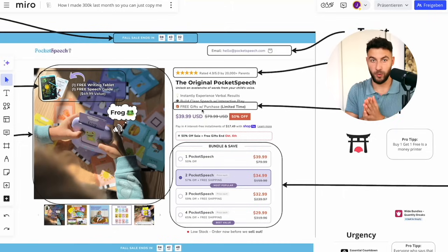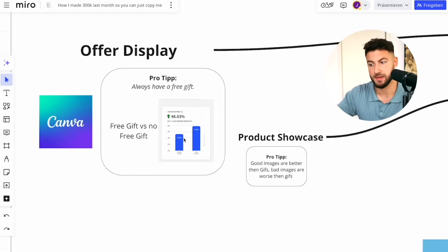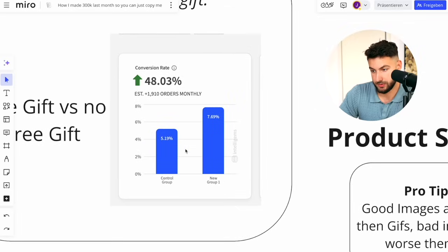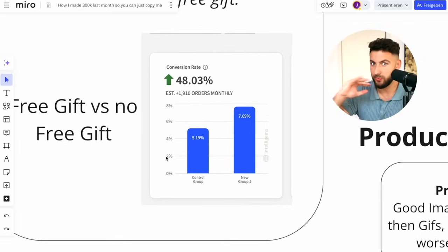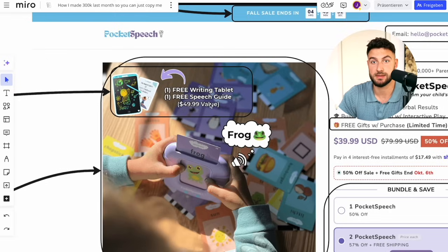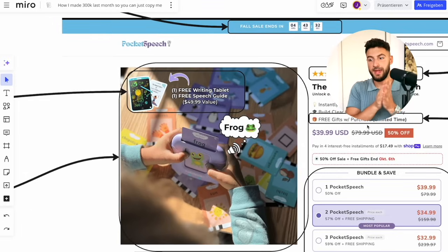There's an app called IntelliGems A/B that lets you split-test product pages, sending 50% of traffic to one page and 50% to another. The result we saw with one of our stores: we added no free gifts on one version and had a 5% conversion rate, then added a bunch of free gifts and it jumped drastically to 7%. That's what you're going to get if you add free gifts. Have free stuff on the picture, and make sure you take your product and split it up — sell only the core product and make everything else a free gift bonus.